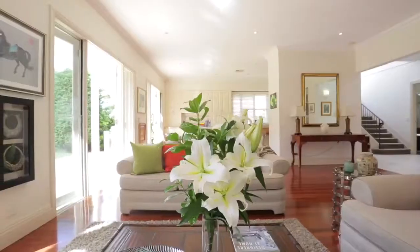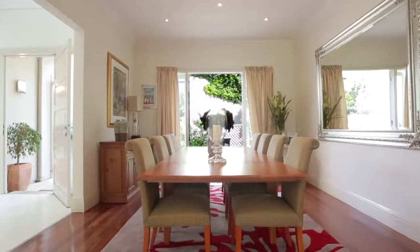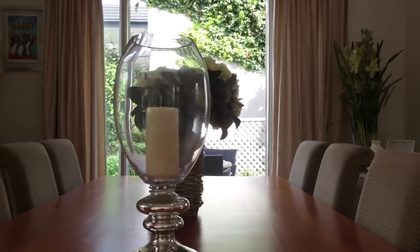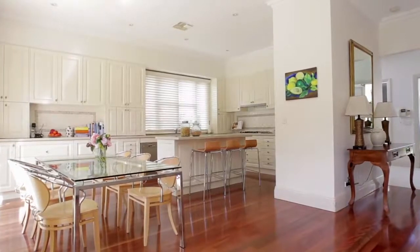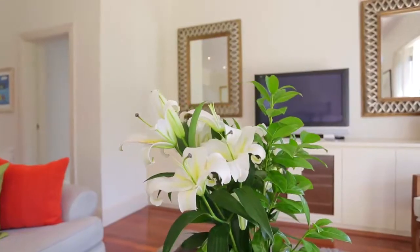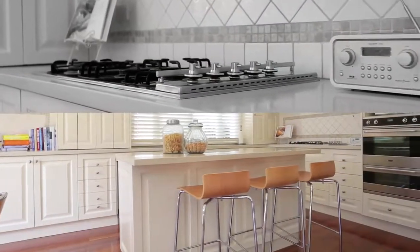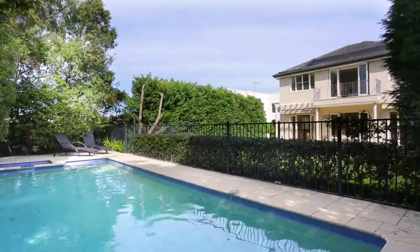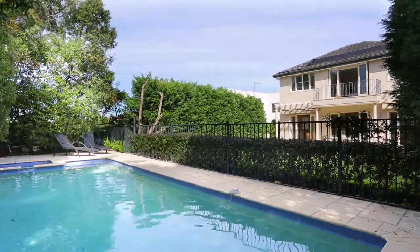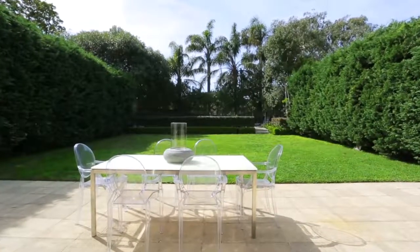Inside, the home is equally impressive, with soaring ceilings, polished hardwood floors and elegant French doors, creating a sophisticated yet welcoming vibe. Everything is on a grand scale, with the entire ground floor devoted to living and entertaining, with formal and casual areas and a dream kitchen. This huge lawn and poolside entertaining area are ideal for family gatherings, while the Sun Trap Courtyard and Partier Rose Garden create an intimate setting for alfresco dining.